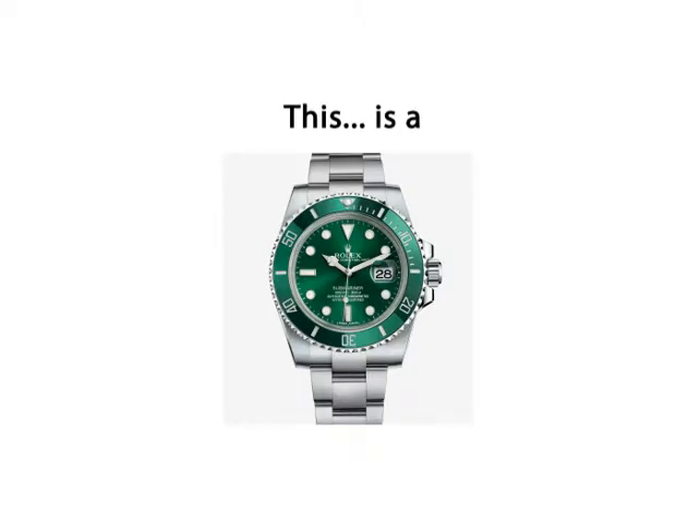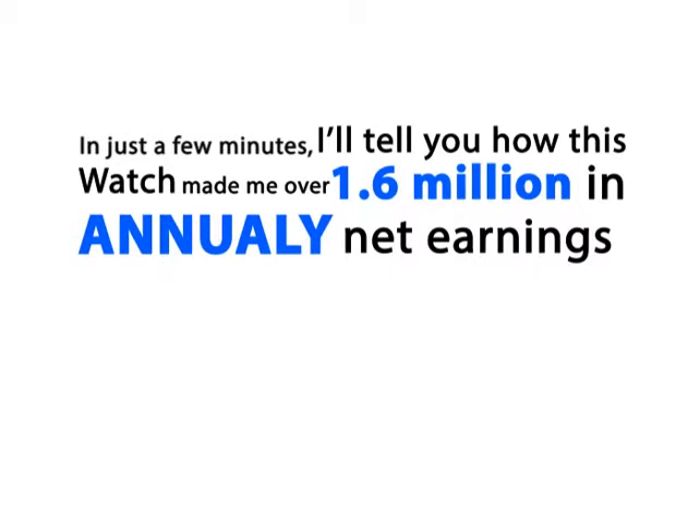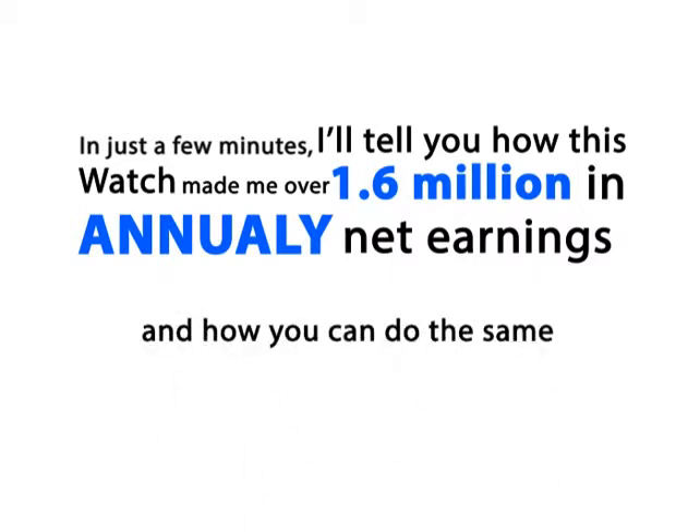This is a Rolex Submariner watch. In just a few minutes I'll tell you how this watch made me over 1.6 million dollars in net earnings annually, and how you can do the same for free.